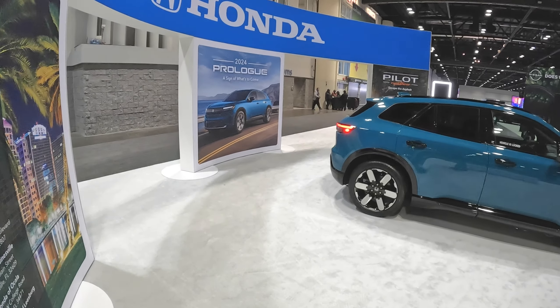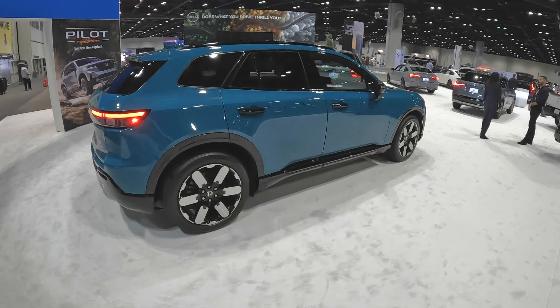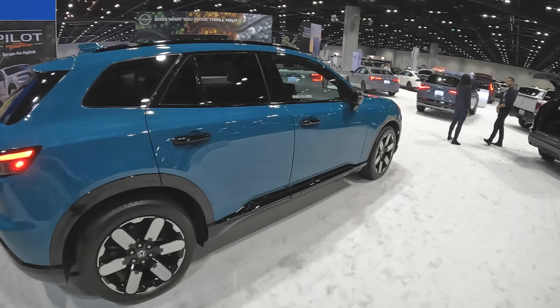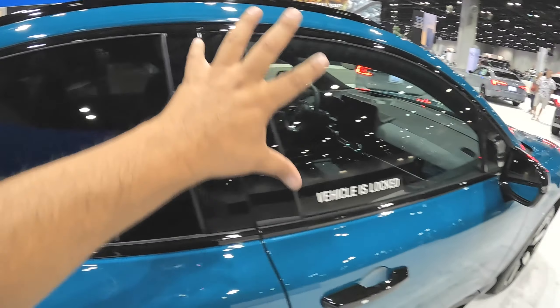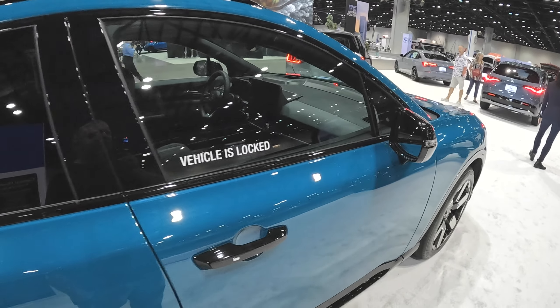2024 Honda Prologue — really awesome. If it handles a little sharper than a regular SUV, it's definitely going to be fun to drive. Leave me a comment letting me know what you guys think of this Honda Prologue all-electric SUV. I really like it. The interior looks pretty nice as well. As you can see, all the window trim is blacked out — no chrome or anything like that. This is a really good-looking, sharp vehicle that Honda has put together.